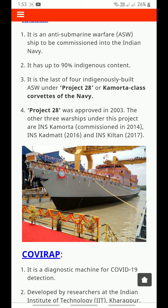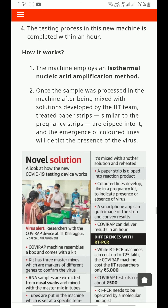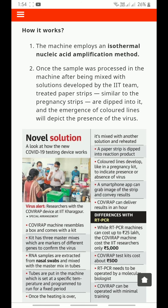Covirap is a diagnostic machine for COVID-19 detection, developed by researchers at the Indian Institute of Technology Kharagpur. The machine can be developed at a cost of less than 5,000 rupees with a minimal infrastructure requirement. The testing process in this new machine is completed within an hour. The machine employs an isothermal nucleic acid amplification method.